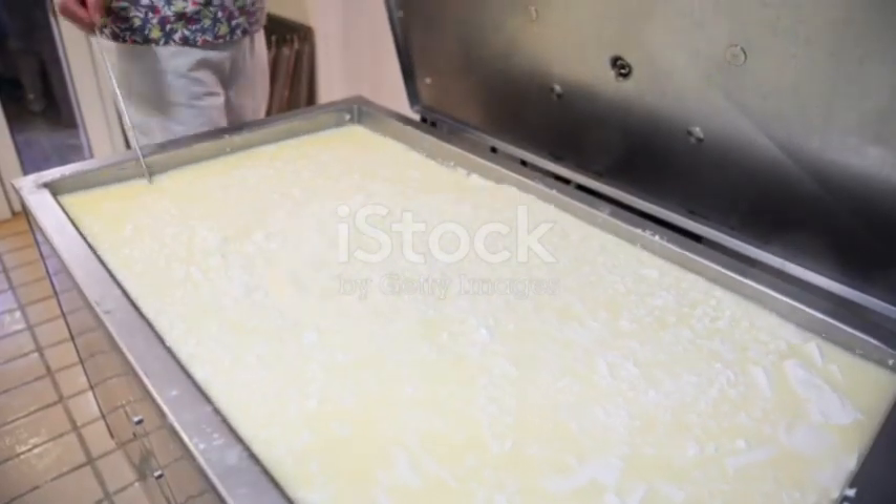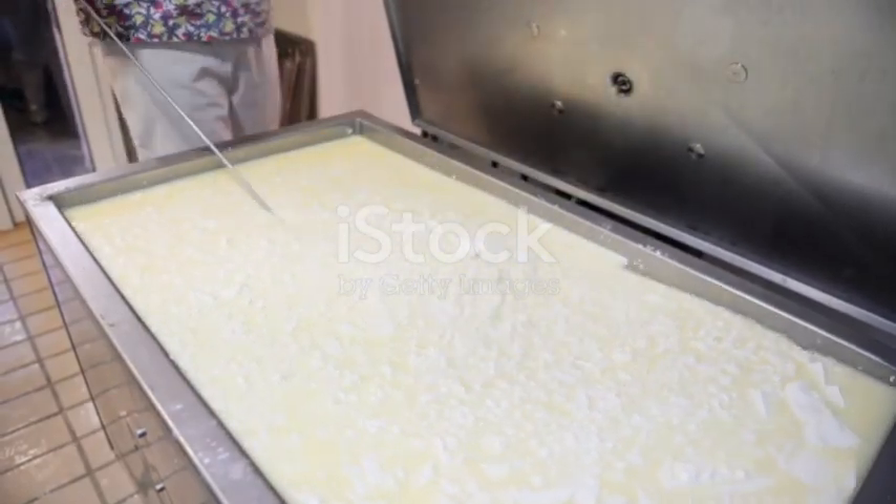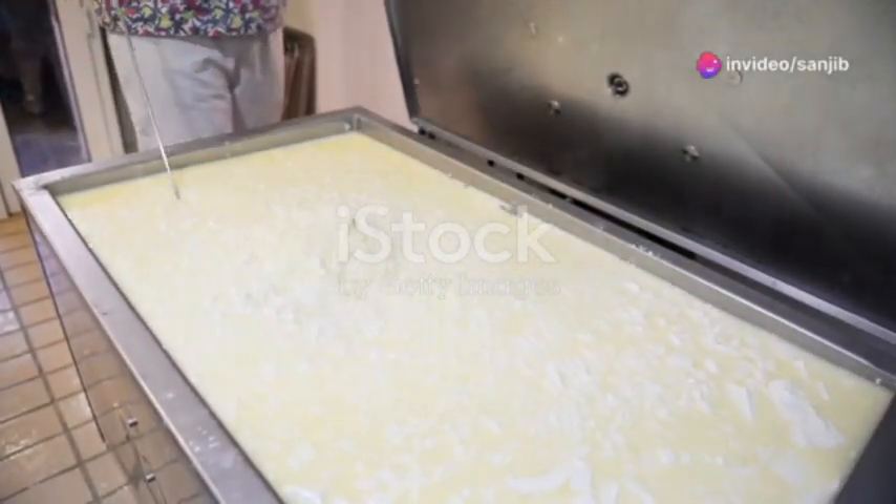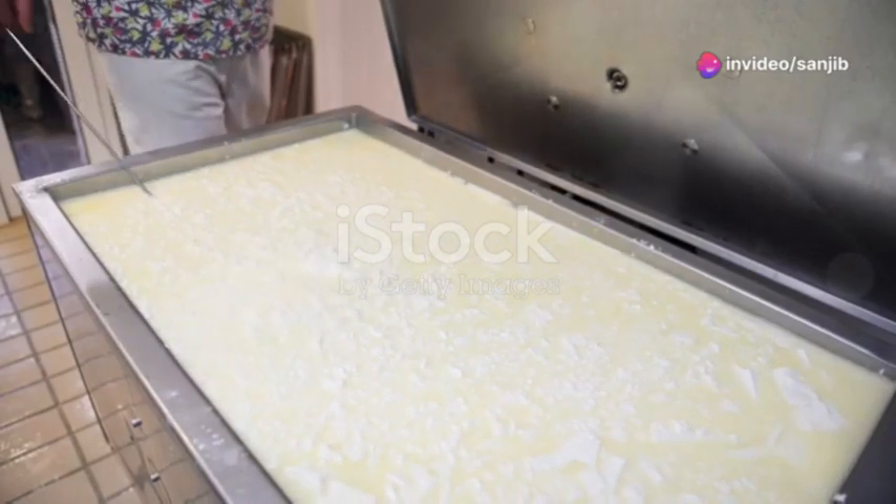But wait, there's more. The curds are then cut, cooked, and stirred. This part of the process affects the cheese's moisture and its final consistency — think of it like crafting the personality of the cheese.